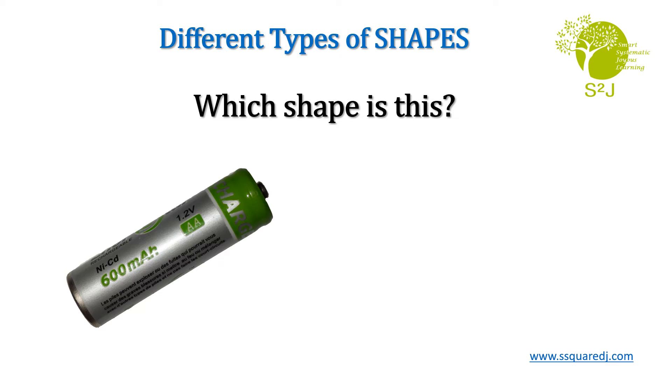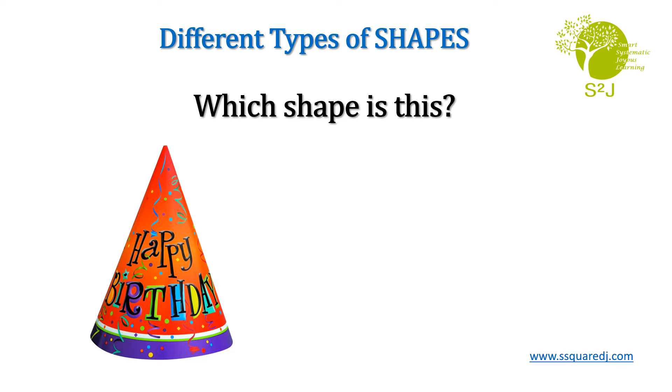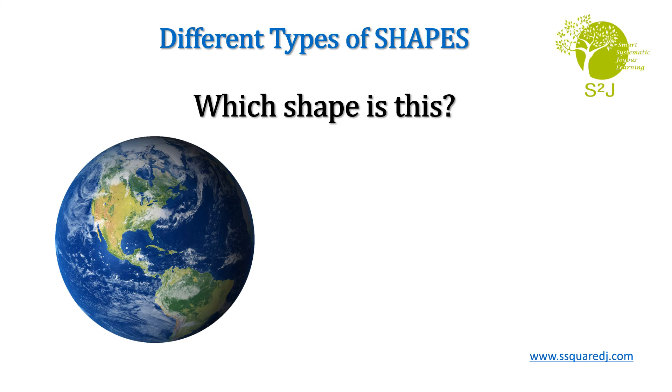What shape is this? Very good! It's a cylinder. Which shape is this? Very good! It's a cone. Which shape is this? Great job! It's a sphere.